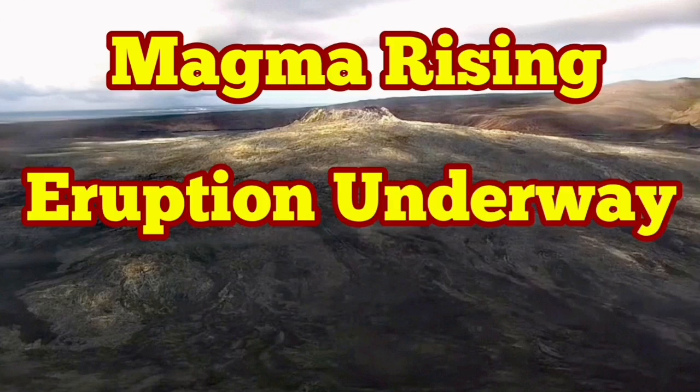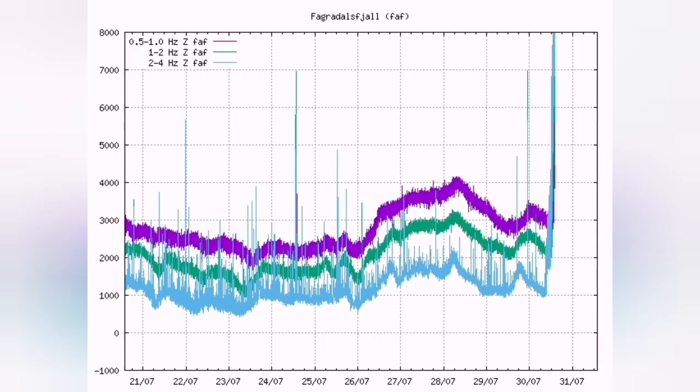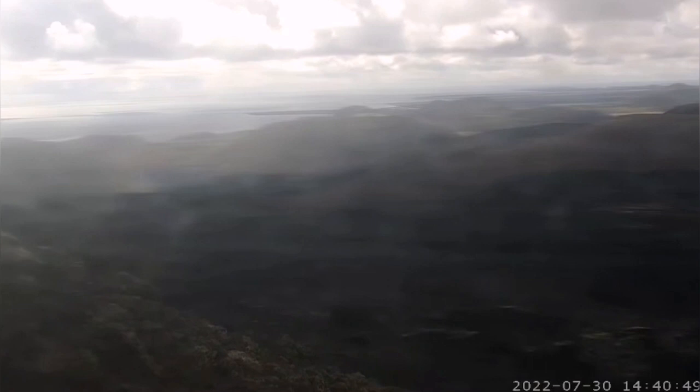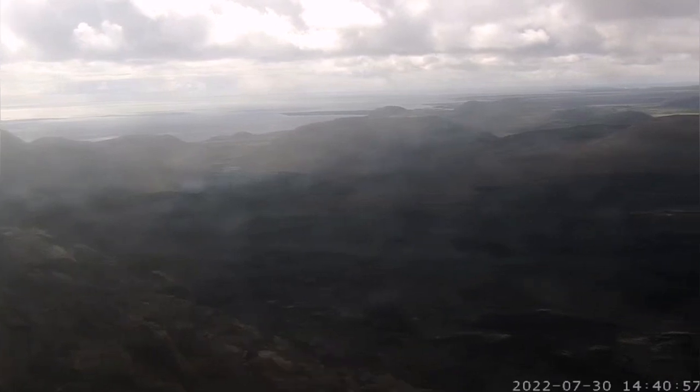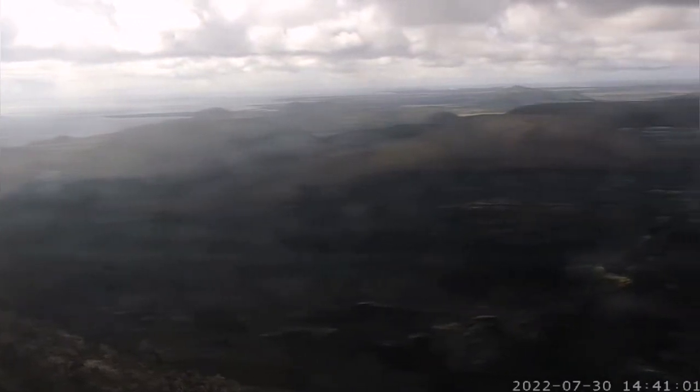The magma is rising — evidence is that we have a lot of smoke and heat. There was a big earthquake in the area; all the seismograms showed this. Now I'm panning toward the sea. As you can see in this image, there is a lot of smoke and low-lying clouds, and this is live right now. We are looking toward the west side of the Atlantic.